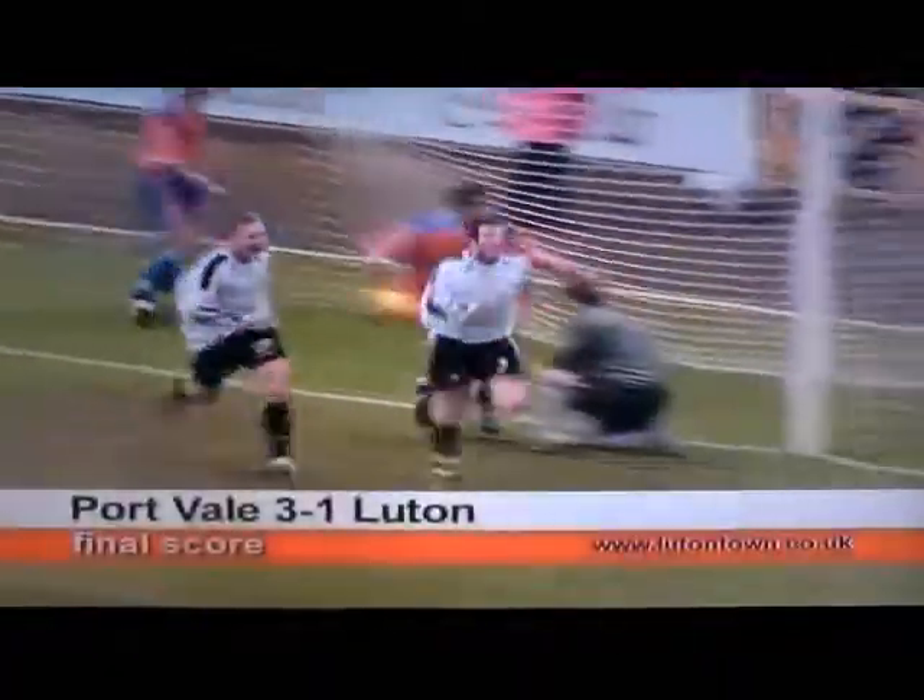Curtis Davis makes a rash challenge here on Painter, and the referee instantly gave a penalty. There were a few complaints about the award, and although Beresford did save Matthew's kick, pushing it onto the post, the Port Vale substitute followed up to score from the rebound, and that meant Luton's 14-match unbeaten run was brought to an abrupt end at Vail Park.